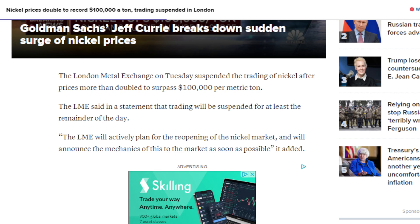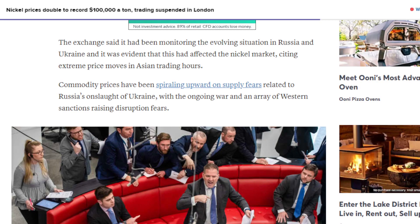The LME said that trading will be suspended for at least the remainder of the day, and that the LME will actively plan for the reopening of the nickel market and will announce the mechanics of this to the market as soon as possible. The exchange cited extreme price movements in Asian trading hours. Commodity prices have been spiraling upward on supply fears related to Russia's onslaught of Ukraine, with the ongoing war and a wave of Western sanctions raising disruption fears.